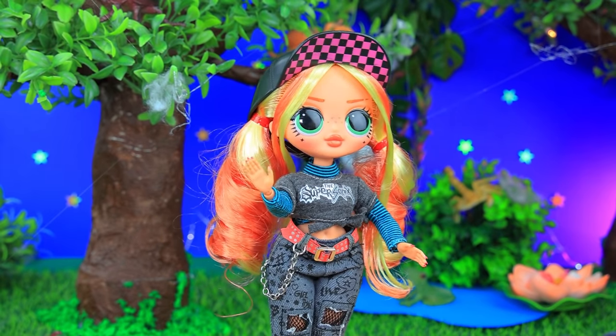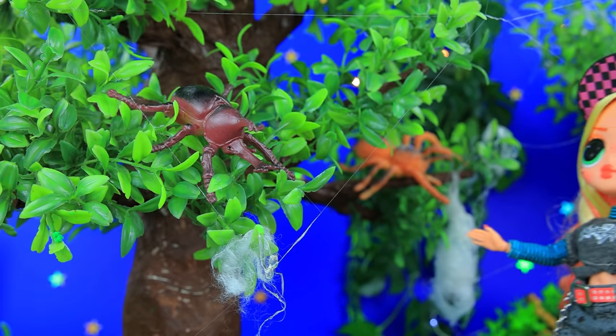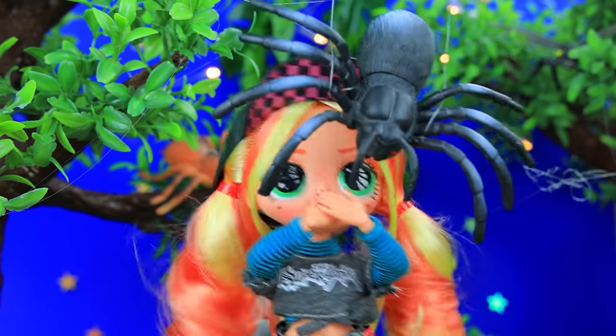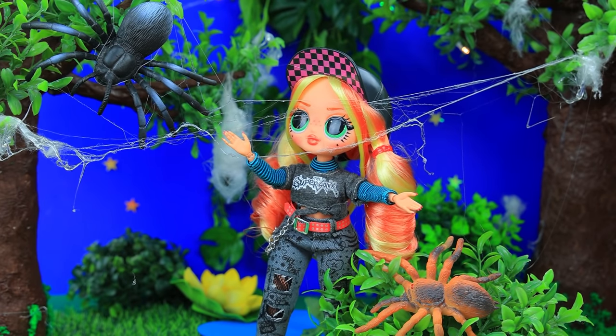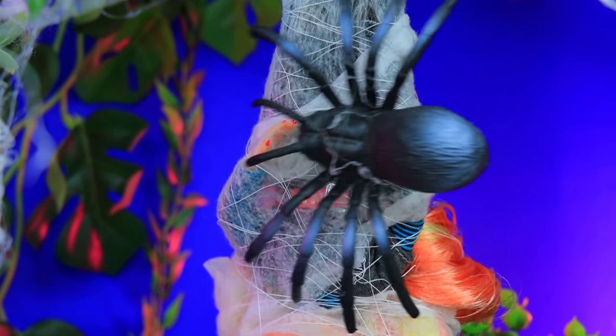Jane loves going on adventures. She went too far this time, but the deeper she gets into the jungle, the more interesting it gets. It's getting dark. A bug! Oh no — not spider webs! She got tangled up. The spider caught the tourist in a trap.